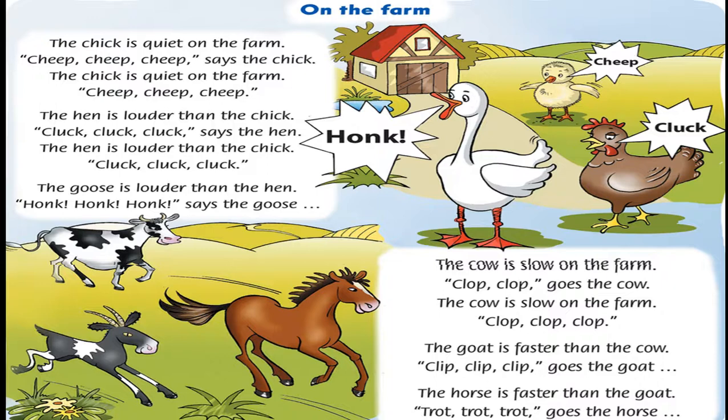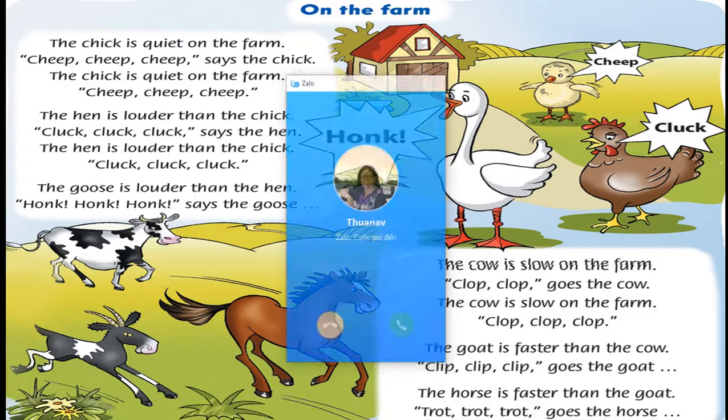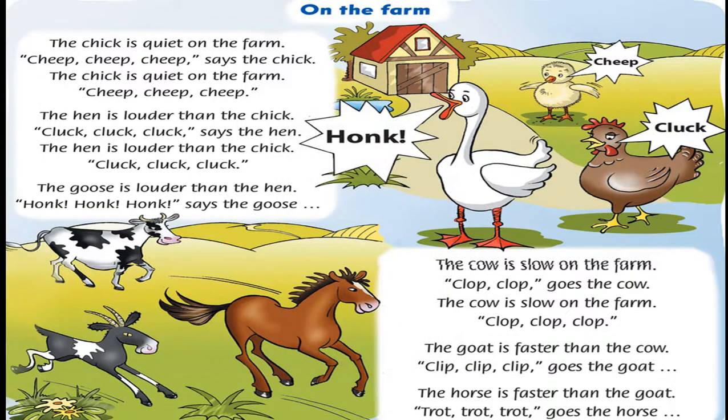The horse is faster than the goat. Clip, clip, clip, clip, clip. The horse is faster than the goat. Clip, clip, clip.